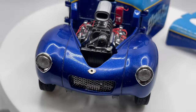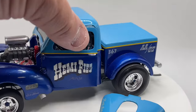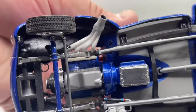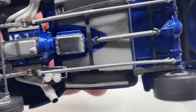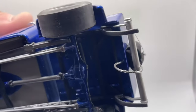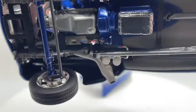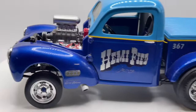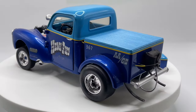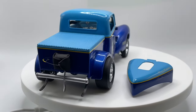You can see all that engine detail in there — just a beautiful build. Looking at the other side, you can see the brake lines. Just absolutely beautiful. I love these old gassers, especially the Willys pickups and coupes.